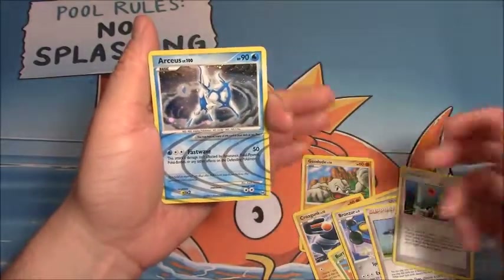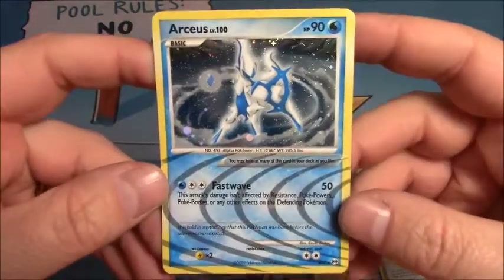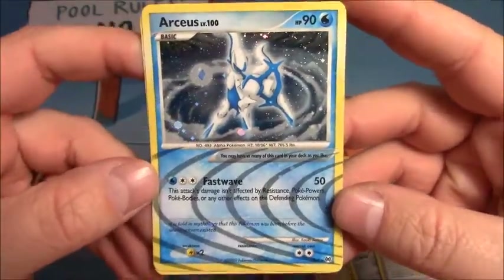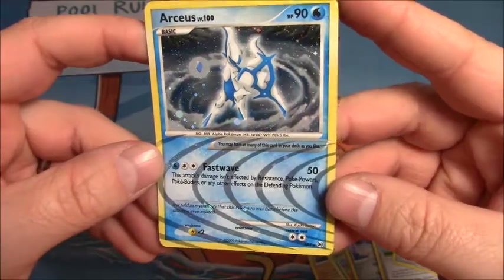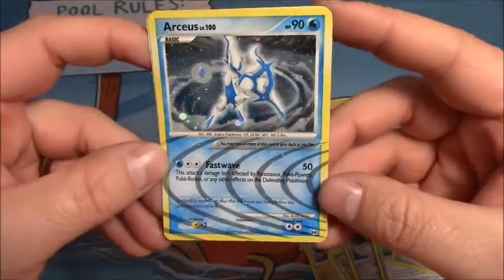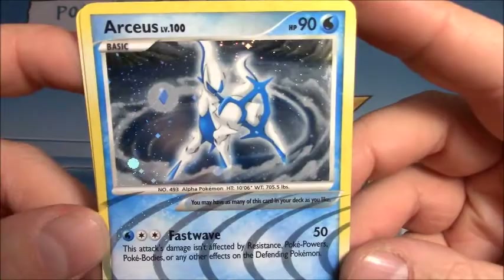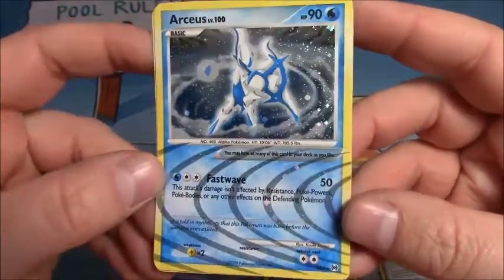Is this another Arceus? Are you kidding me? Two packs and I get an Arceus in each one of them. And this is AR4 — I think AR9 is the one I pulled in the other pack. That is just ridiculous. Look at all the blue on this card, I really like that.